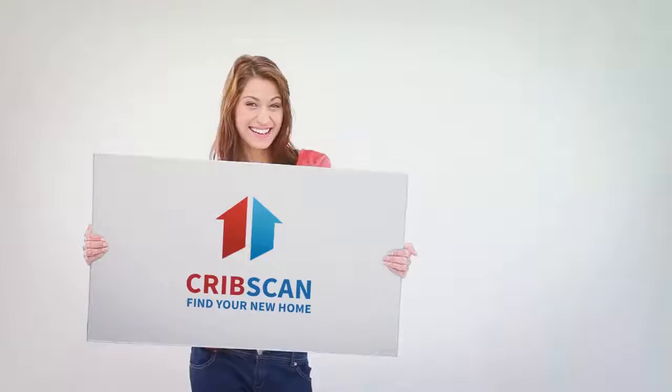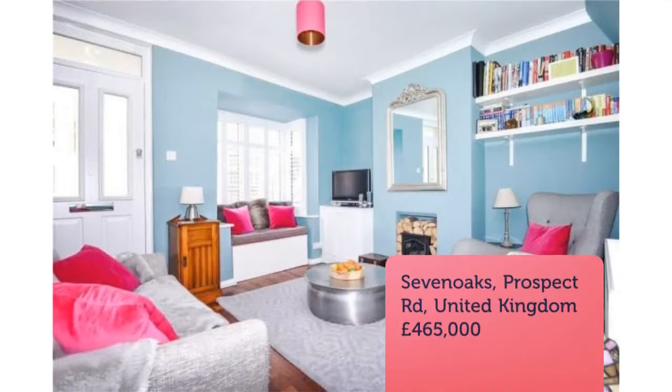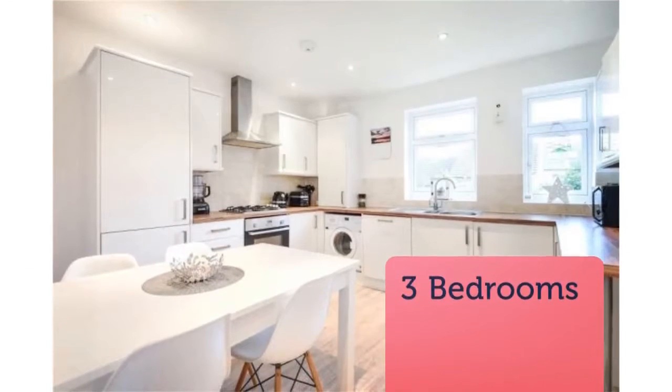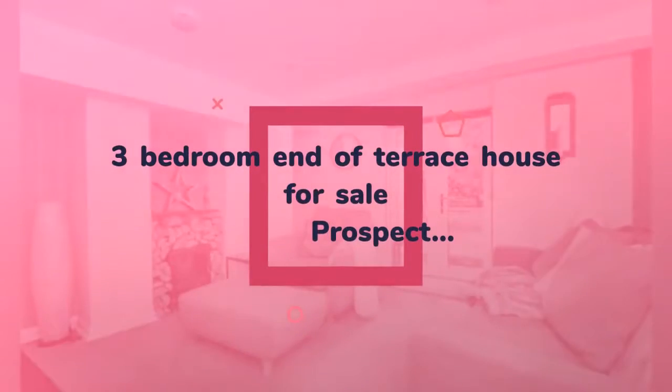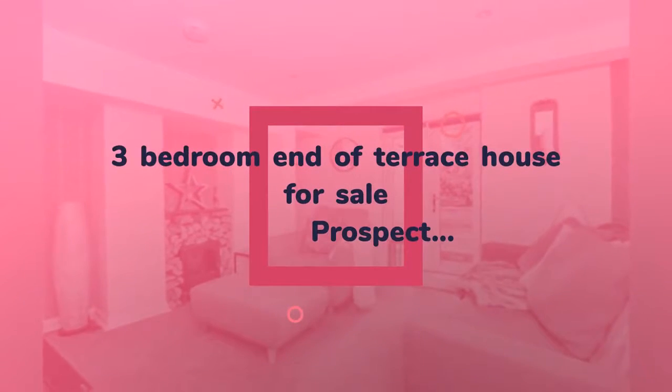Three-bedroom end of terrace house for sale. Prospect Road, Sevenoaks, Kent. A very stylish period townhouse with flexible and spacious accommodation, presented to an excellent standard throughout, in a sought-after location conveniently positioned one mile to Sevenoaks mainline station and within easy reach of the town centre.